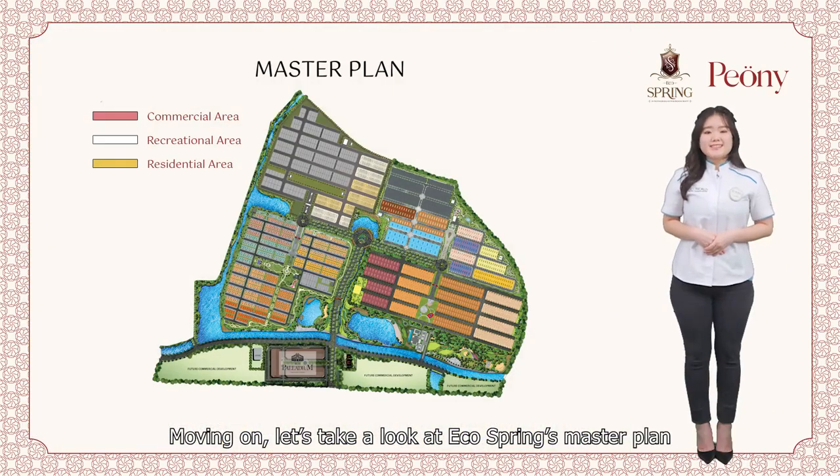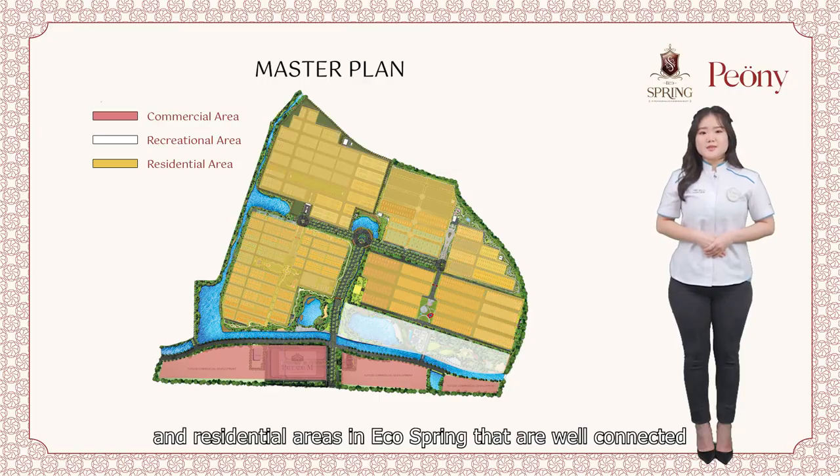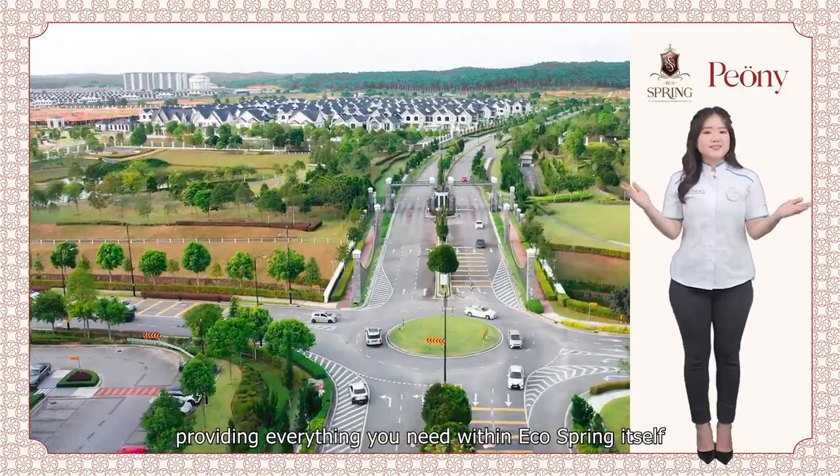Moving on, let's take a look at the EcoSpring Master Plan. There are commercial, recreational and residential areas in EcoSpring that are well connected, providing everything you need within EcoSpring itself.